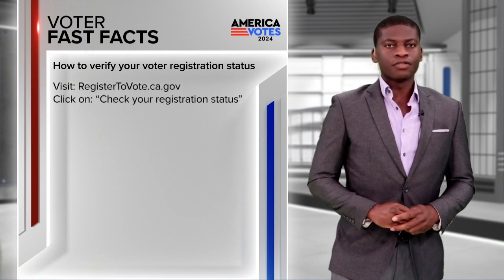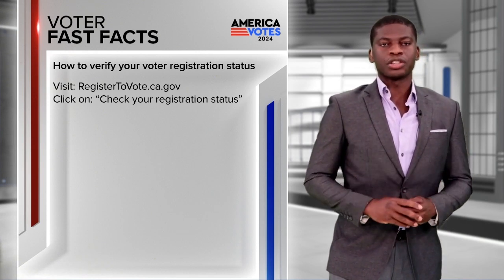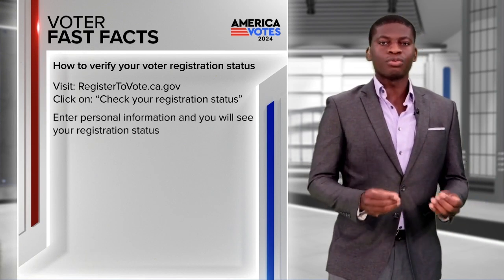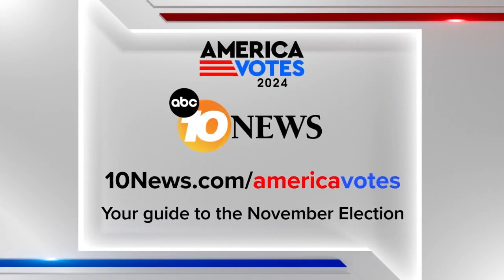Just go to registertovote.ca.gov and click on 'Check Your Registration Status.' You will be asked to enter some personal information and it will tell you right away if you're registered. For more information on this and other voter fast facts, go to 10news.com/AmericaVotes.